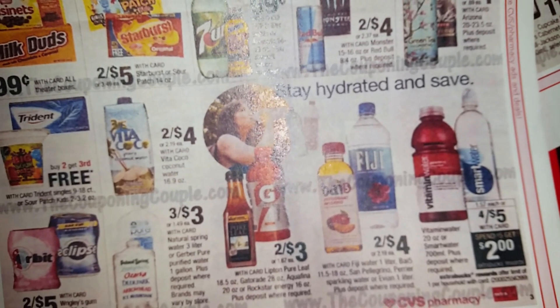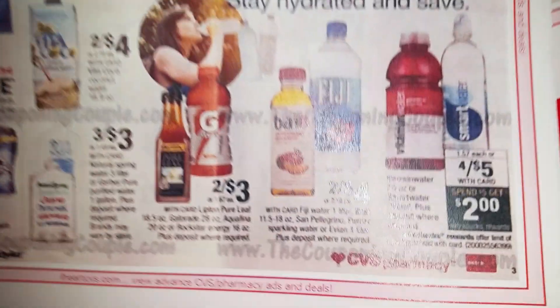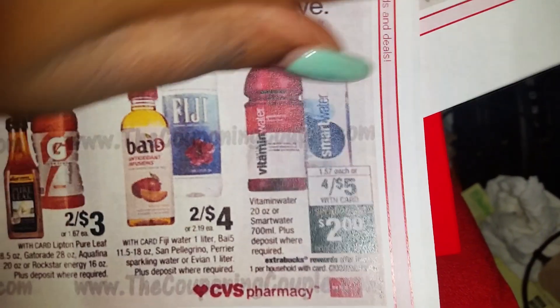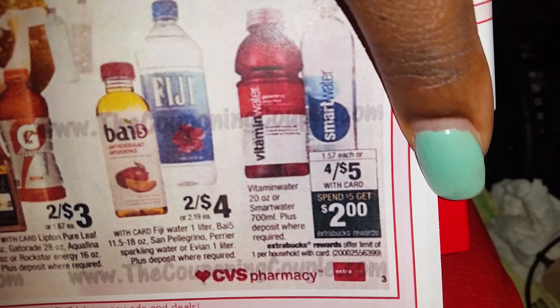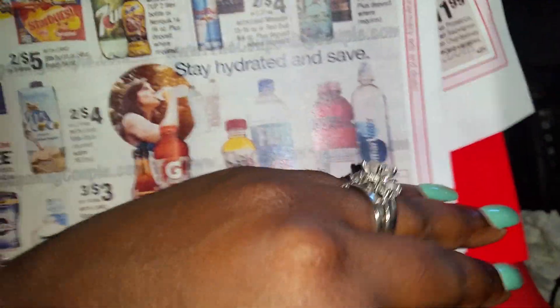Hopefully you have those coupons in your stash. For the Vitamin Water and Smart Water, the 700ml is $4 for $5. When you spend $5, you get $2 ECBs back — so it would be like getting four for $3.